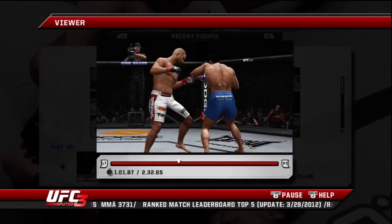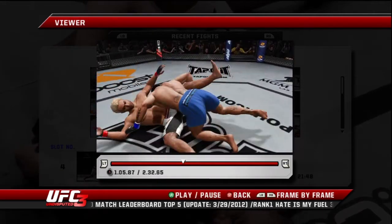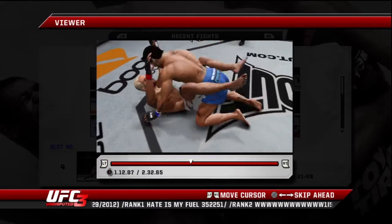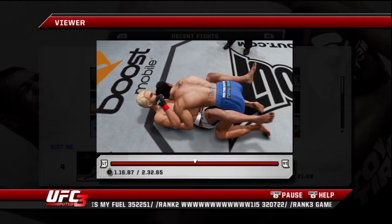Under three minutes now. Big right hand. That right hand. And another takedown.